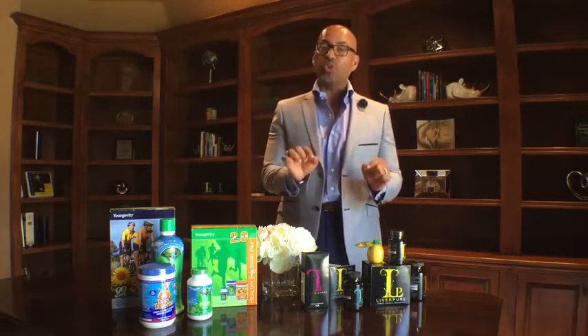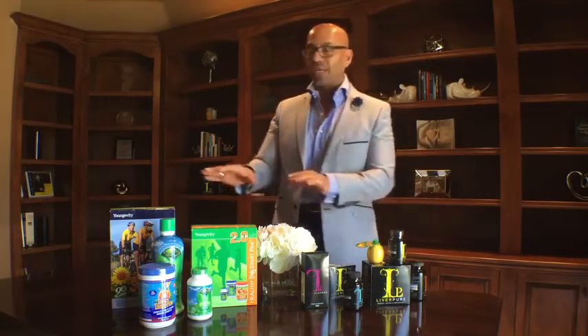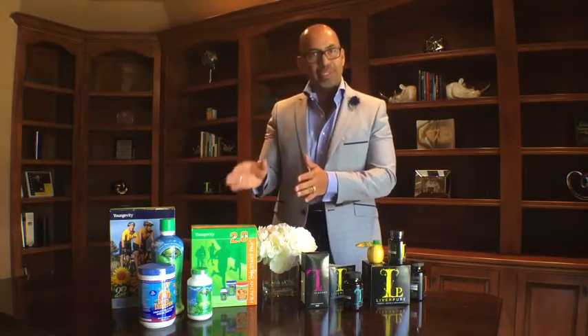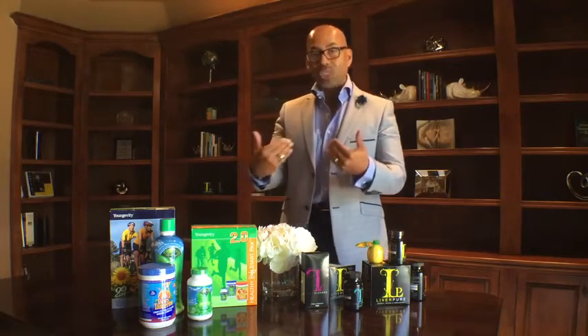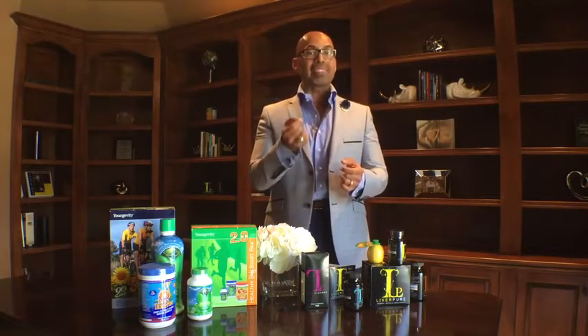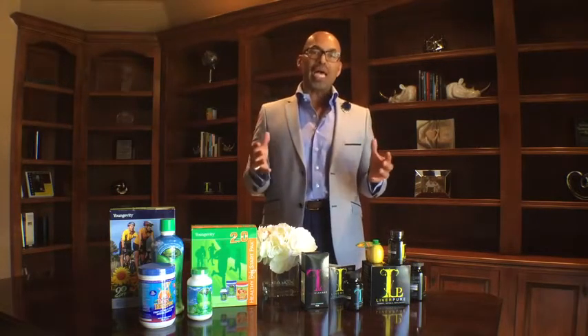Before I begin, I want to make sure you understand that everything we do is always in conjunction with the Nine for Life. The Nine for Life is our flagship products — the minerals, the vitamins, the amino acids, the essential fatty acids, and the antioxidants — which is what the body needs every single day to replenish, regenerate, and revitalize, and to give us the best opportunity to be optimally healthy.